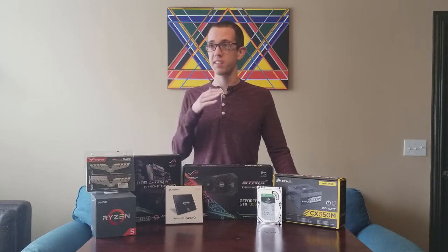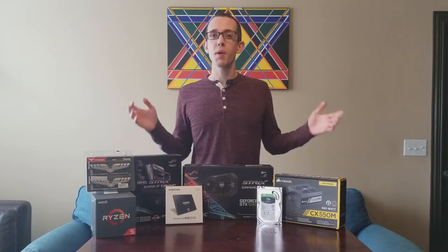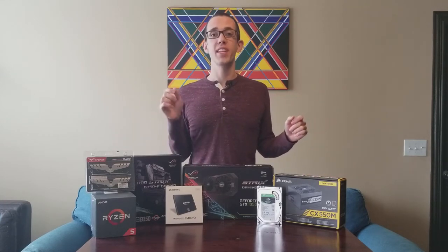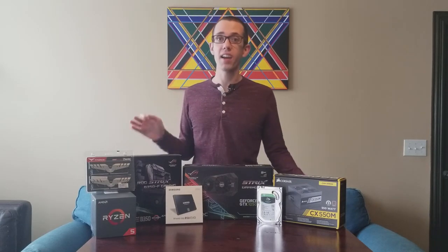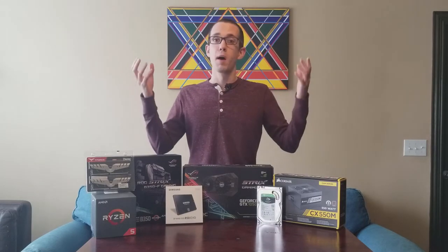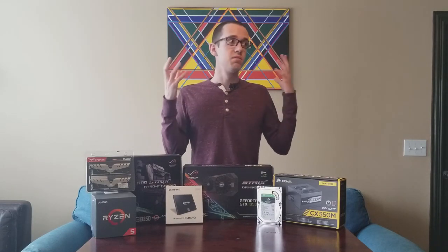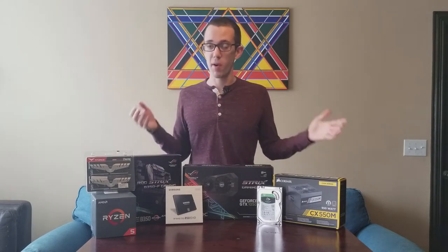I have to lower the settings in my timeline down to the lowest and it just chugs along — it's not ideal. So I want to walk you guys through how I came to the decision to purchase each component. There are a lot of different PC components on the market and I want to break down my novice thought process on how to go about purchasing them.